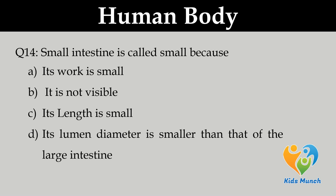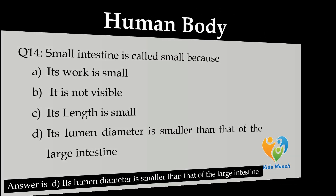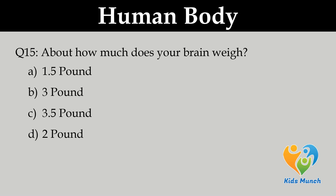About how much does your brain weigh? Option A. 1.5 pounds, Option B. 3 pounds, Option C. 3.5 pounds, Option D. 2 pounds.